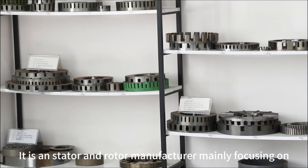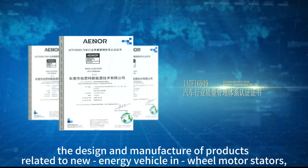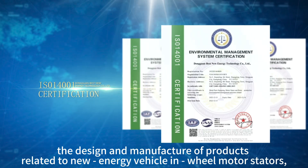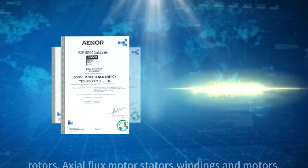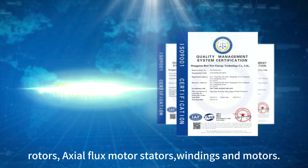It is a stator and rotor manufacturer mainly focusing on the design and manufacture of products related to new energy vehicle and wheel motor stators, rotors, axial flux motor stators, windings and motors.